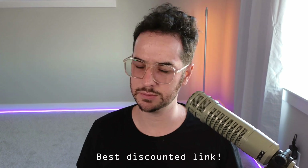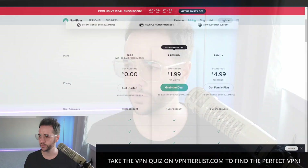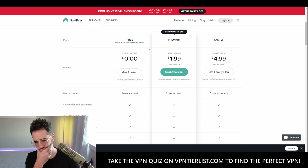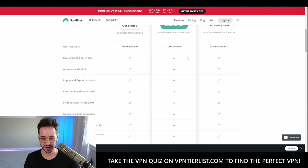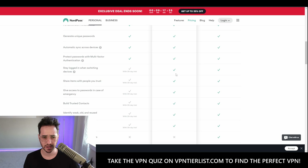Let's get into the review. Looking at pricing: it is free with a 30-day premium trial. It looks like we do have some upsells for the premium model — staying logged in when switching devices, sharing items with trusted people, emergency access, identity scan, and family management.